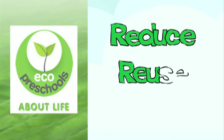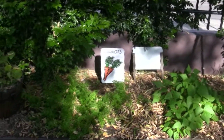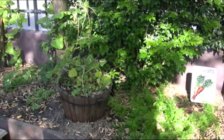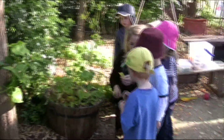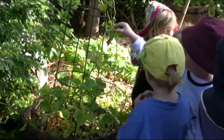At Eco Preschools we reduce, reuse, recycle. The garden at Eco Preschools fosters healthy eating practices, an understanding of health and nutrition and an appreciation of Mother Nature's fast food storehouse. The kids at Eco Preschools gain insight into the processes and cycles of life through observing nature.